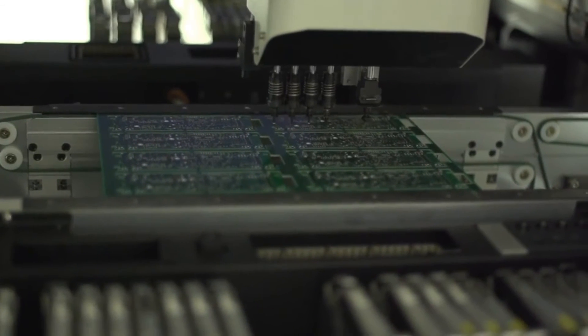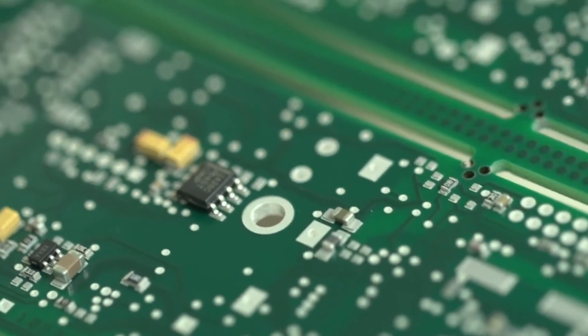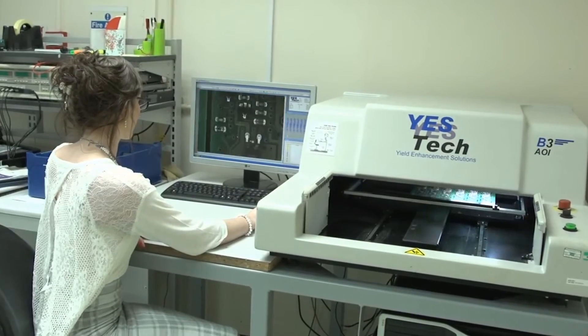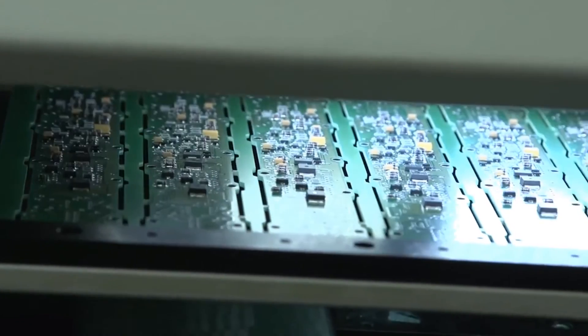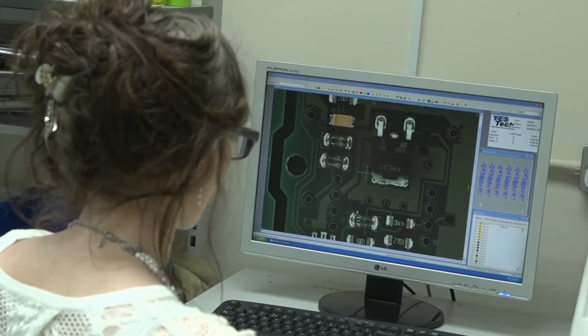Our manufacturing capabilities include all types of surface mount assembly, conventional through-hole assembly, gold and aluminium bare-die wire bonding and thick film hybrids. We can undertake electromechanical assembly or even complete box builds in your own custom-designed retail packaging.